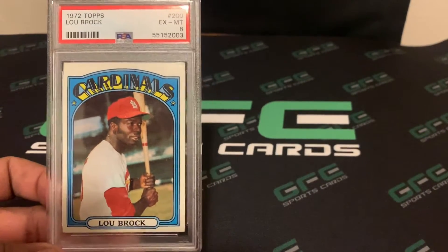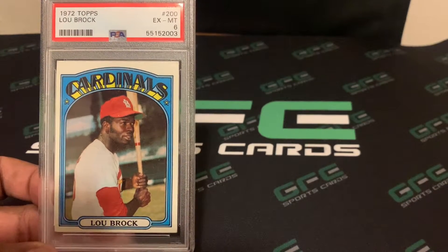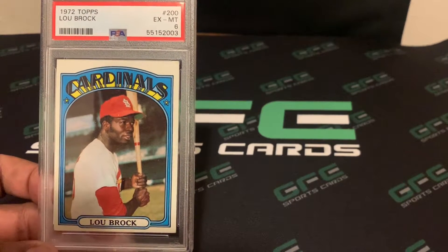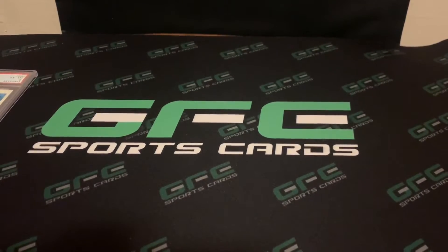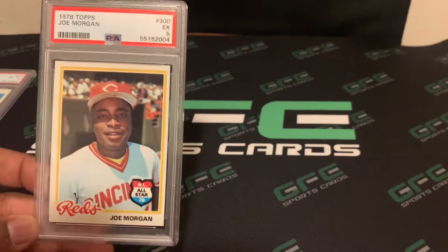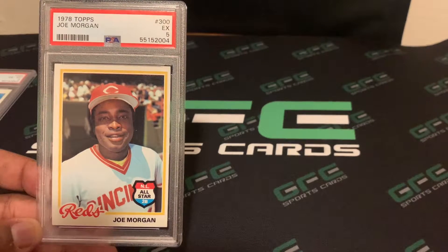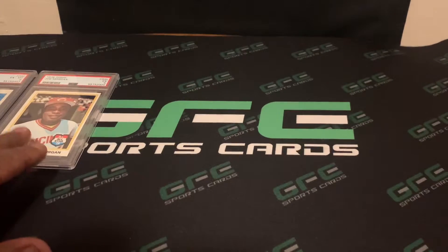The first card I have is a 1972 Lou Brock Topps, and this one came back a PSA 6. The next card I have is a 1975 Topps Joe Morgan, and this one came back a PSA 5. There's a lot of vintage in this particular order.